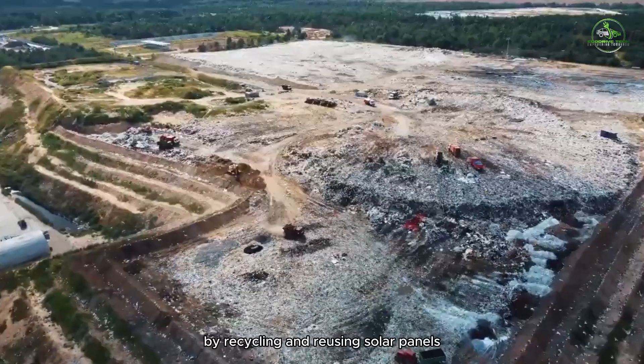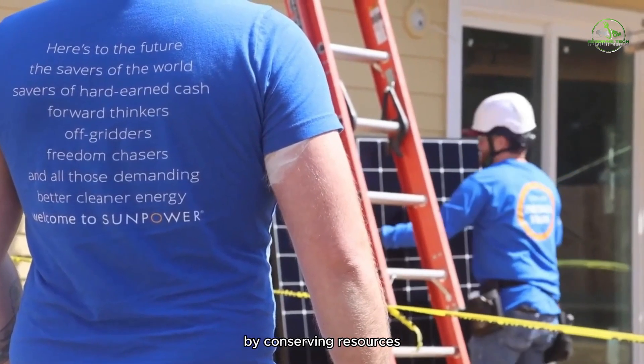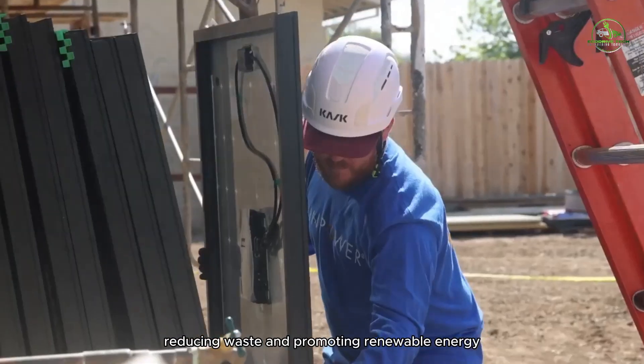By recycling and reusing solar panels, we contribute to a more sustainable future by conserving resources, reducing waste, and promoting renewable energy.